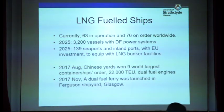It's difficult to have the exact number of ships fuelled with LNG operating now. So far: 63 in operation, 76 on order, worldwide. By 2025, it is predicted there will be around 3,200 vessels installed with dual fuel engines. When ships are installed with dual fuel engines, LNG bunkering must be available. By 2025, it is predicted that 139 seaport and inland port locations in Europe would be ready for LNG bunkering.